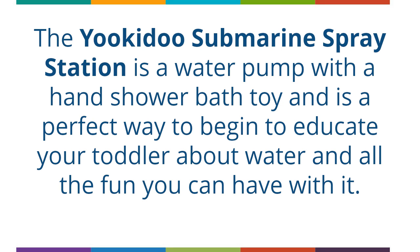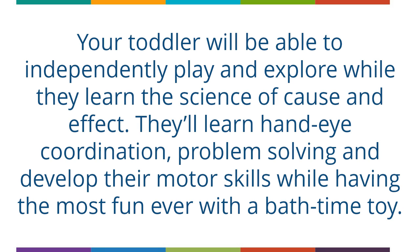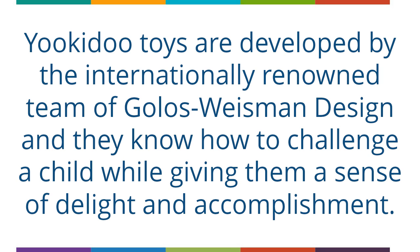The Yukidu Submarine Spray Station is a water pump with a hand shower bath toy and is a perfect way to begin to educate your toddler about water and all the fun you can have with it. Your toddler will be able to independently play and explore while they learn the science of cause and effect. They'll learn hand-eye coordination, problem-solving and develop their motor skills while having the most fun ever with a bath time toy. Much thought has gone into this developmental toy and how it can help your child reach his full developmental potential. Yukidu toys are developed by the internationally renowned team of Golo's Wiesma Design, and they know how to challenge a child while giving them a sense of delight and accomplishment.